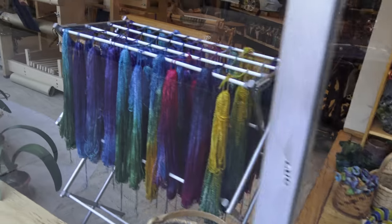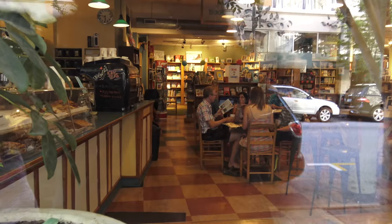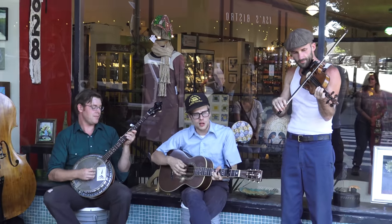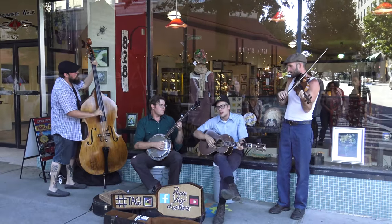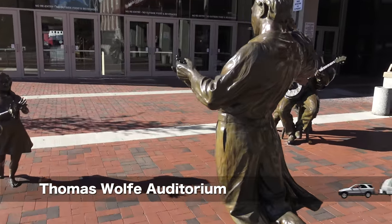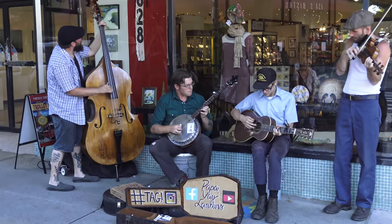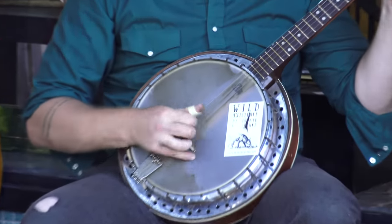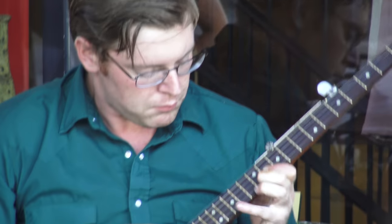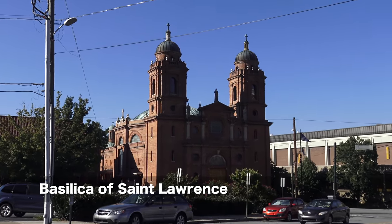We continue walking. The Thomas Wolfe Auditorium, which is home of the Asheville Symphony Orchestra. The Basilica of St. Lawrence, very famous, built in 1905.